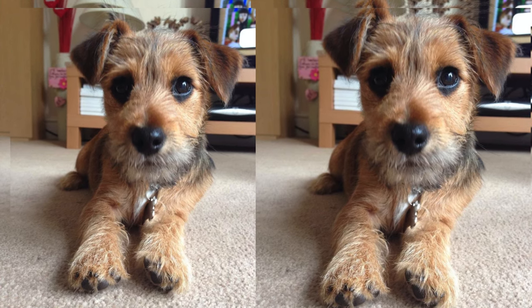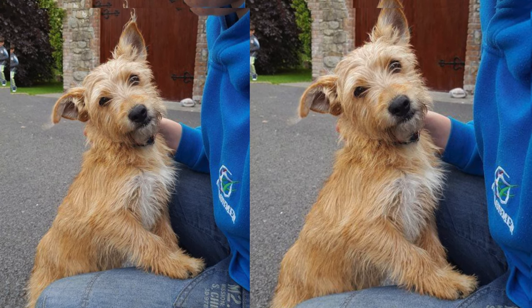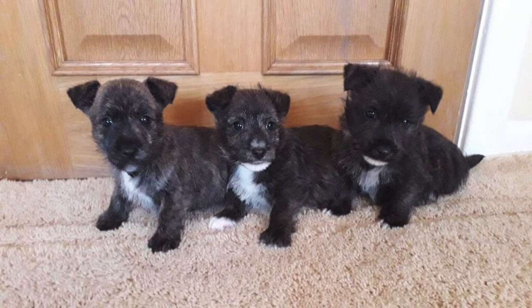Yorkie Jacks have low shedding tendencies, but require regular grooming to maintain their coat. While generally healthy, they may inherit some health issues from their parent breeds, such as dental problems or joint issues.